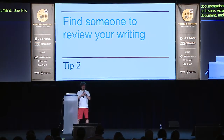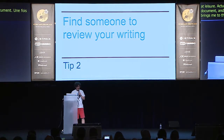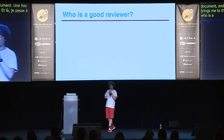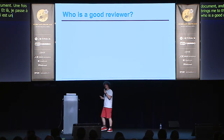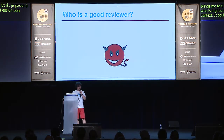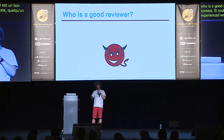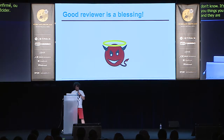That brings me to the next point: finding someone to review your writing. Who is a good reviewer? This depends on what you're writing and the context. It could be someone from your team, maybe a friend who is an experienced writer, or maybe even a customer. Reviewers will often tell you things you may not want to hear, but they are really a blessing and the best thing to help you write better.